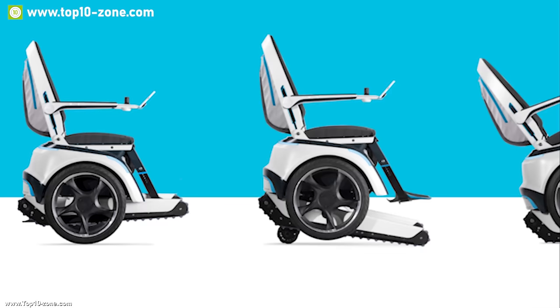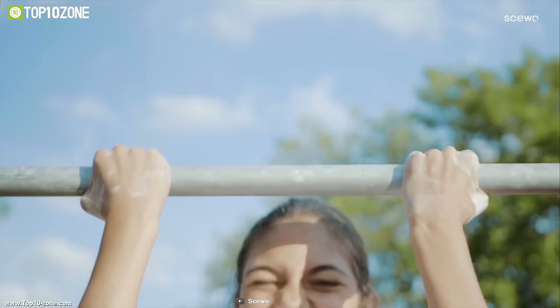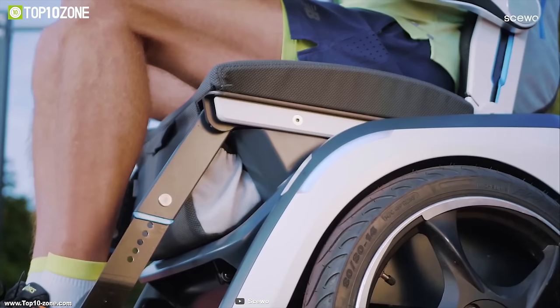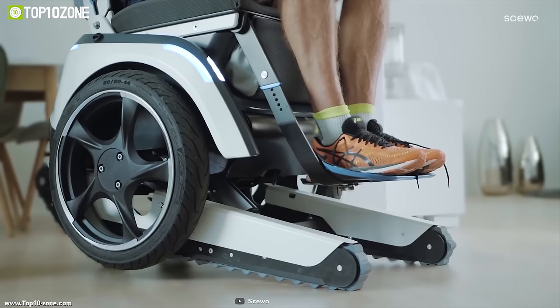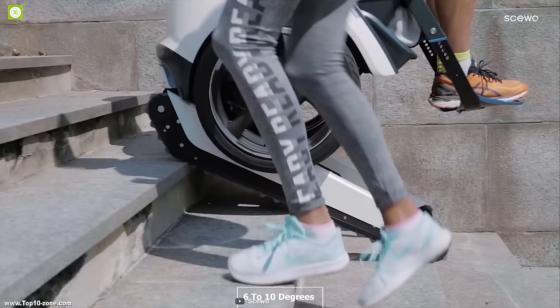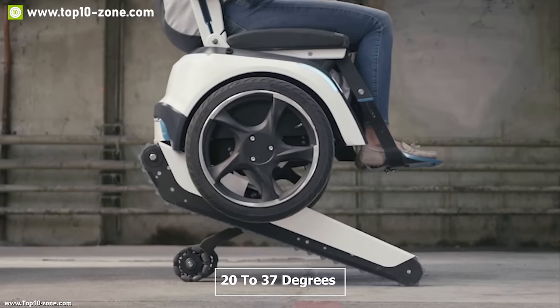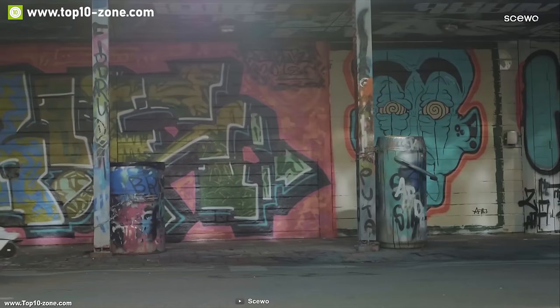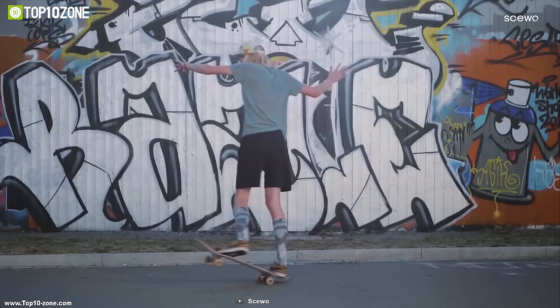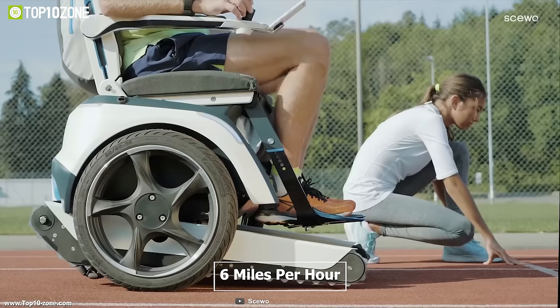The Skiobro comes with an adjustable backrest that allows you to adjust the resting angle according to your comfort, and you can also adjust the armrest height for a comfortable sitting experience while riding. This powerful wheelchair has a maximum incline of 6 to 10 degrees with a maximum gradient of 20 to 37 degrees and can easily overcome obstacles up to 200 millimeters.